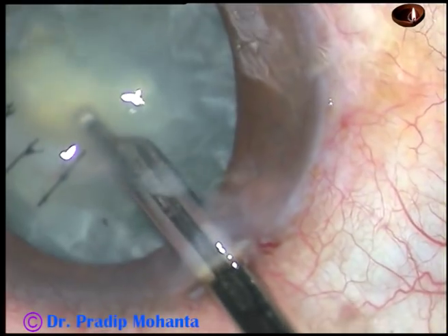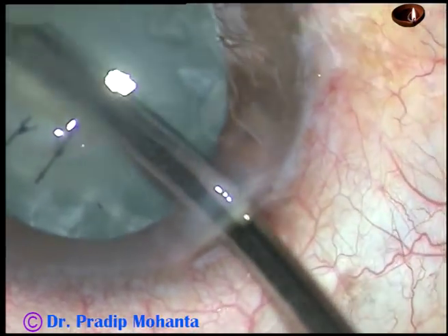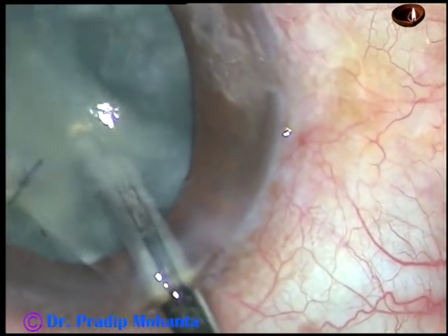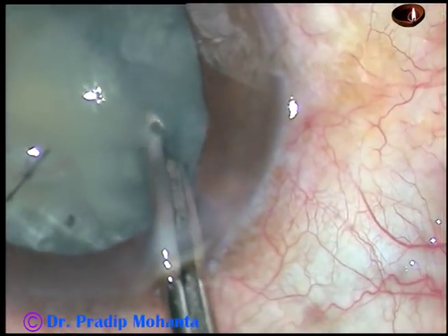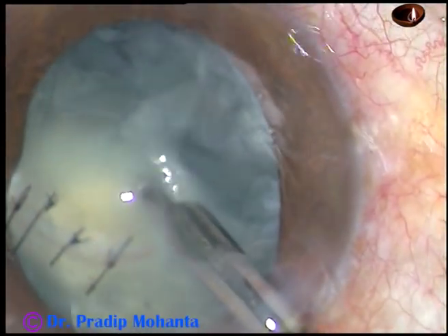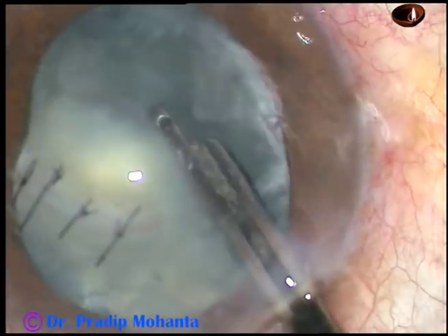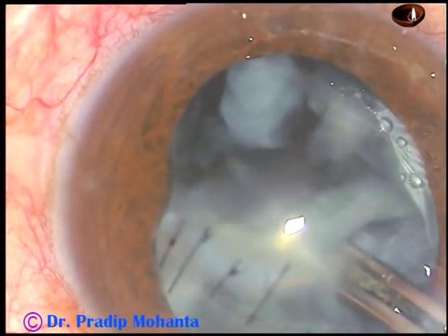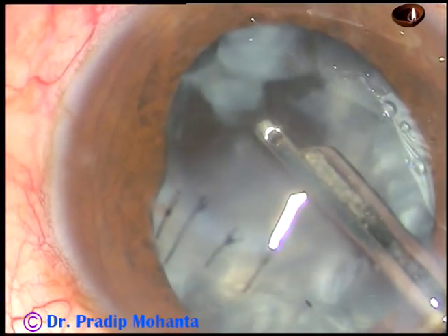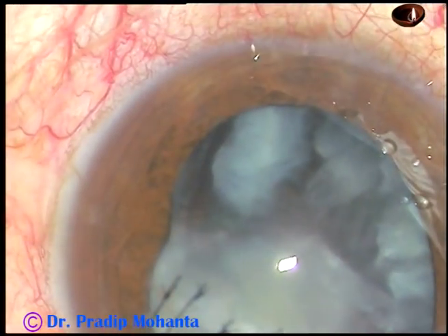We can use bimanual irrigation aspiration also in such cases. It took some time for removal of this cortex. I was praying that the posterior capsule should remain intact, as at this moment I did not know whether the posterior capsule was also cut or perforated by the injury. Fortunately, the posterior capsule was intact.